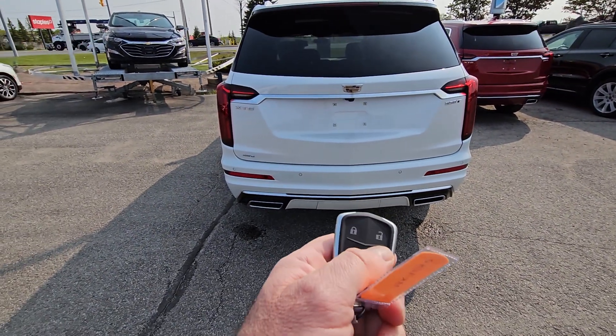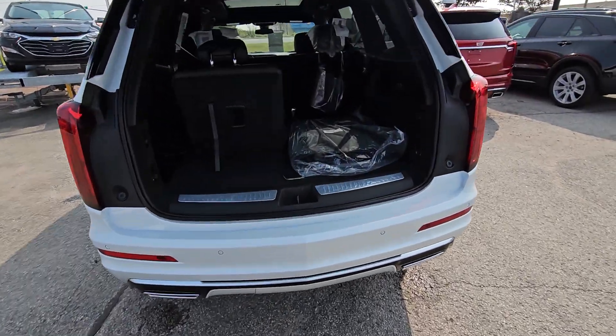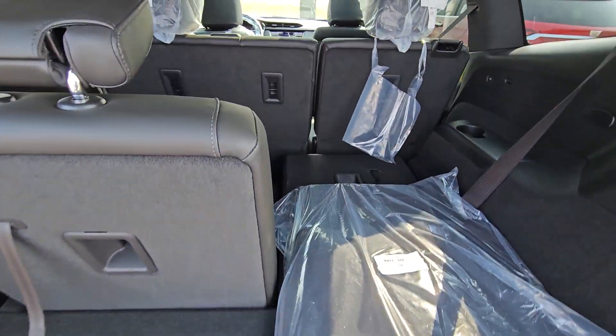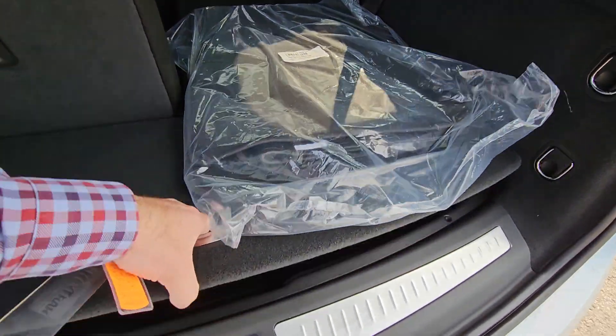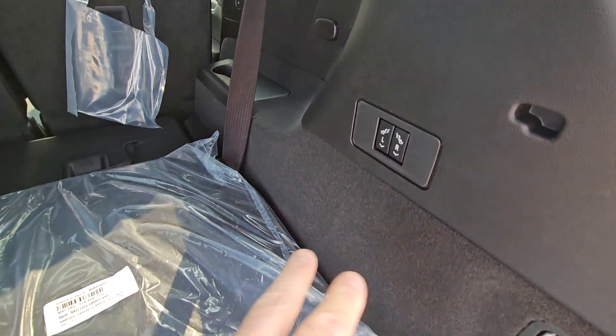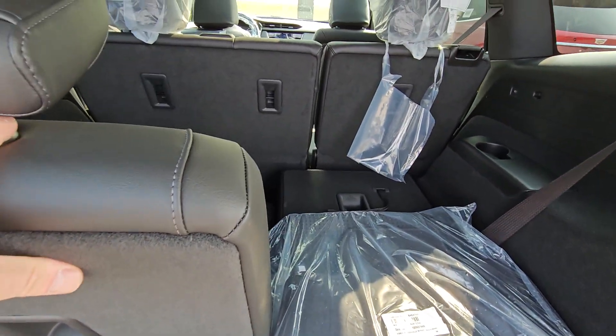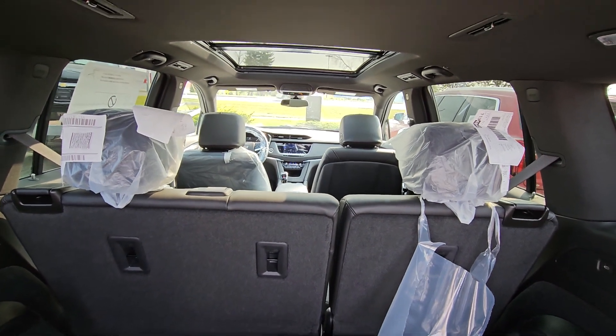They do have a power tailgate — you can kick up underneath it, touch the pad, or push the button. So there's the view with the seat up; still a fair bit of room back here. There's also a deep storage bin in here. These are power folding, so you can power fold down the back seats if you need the extra space, and then a split folding bench seat in the middle.